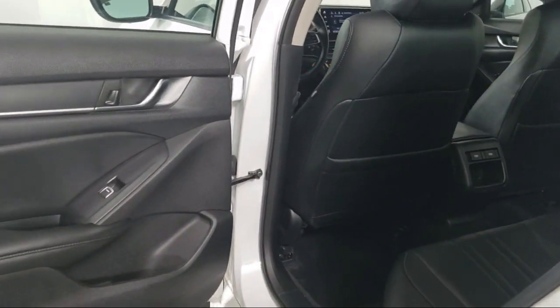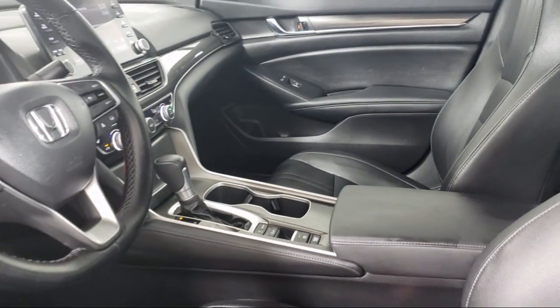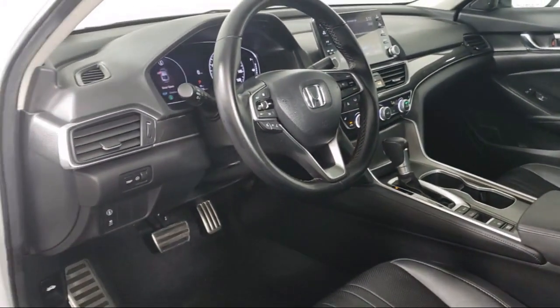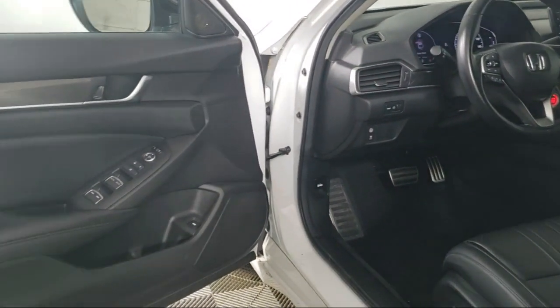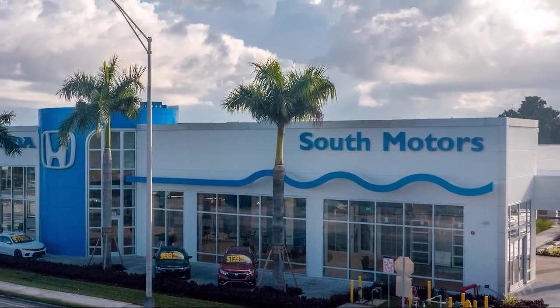Our fully transparent shopping experience delivers the best upfront, along with a complete vehicle history. And for additional peace of mind, we also offer a three-day exchange policy and a financing program custom tailored to you. So come join the family.